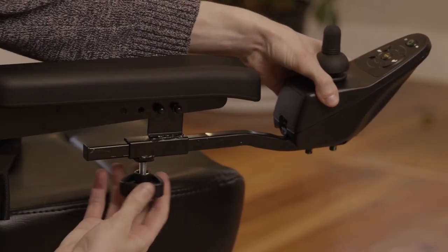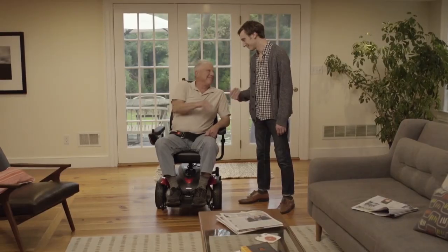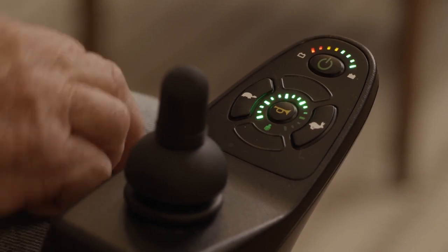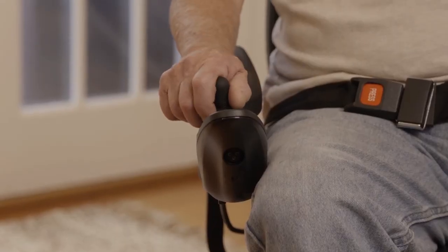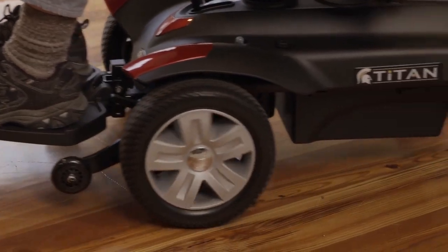This 160-pound wheelchair can accommodate up to 300-pound users, taking you to a maximum 15-mile range in a single charging at 4 miles per hour. The anti-tip, flat-free, and marking tires make it safe to maneuver in the outdoors.